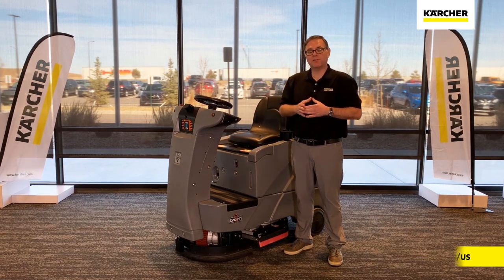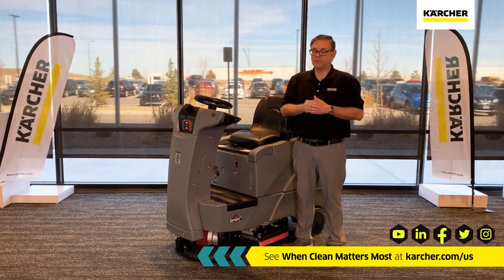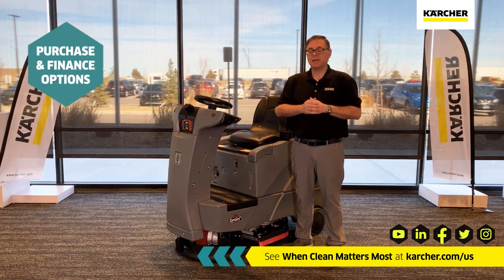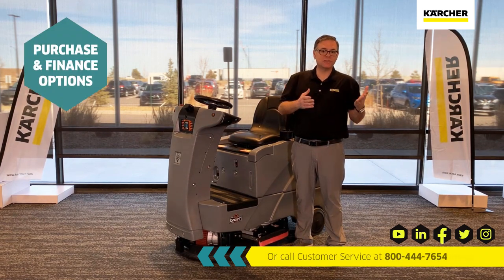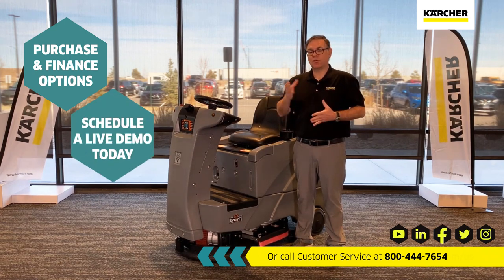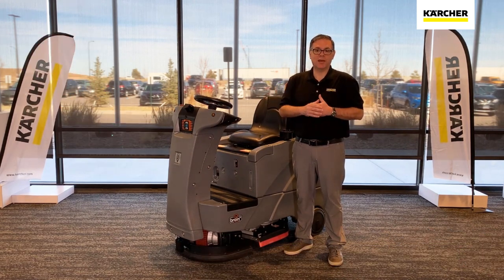If you think an autonomous auto scrubber would benefit your facility, you can contact your local Karcher area manager as well as Karcher customer care. Have some of those conversations about purchasing options, leasing options, or whether there's an opportunity to do a test or demonstration — whatever we can do to help.